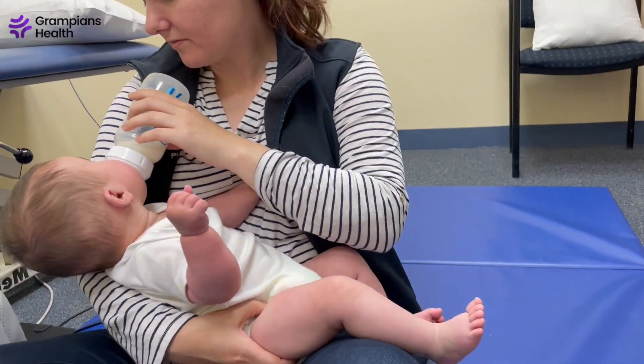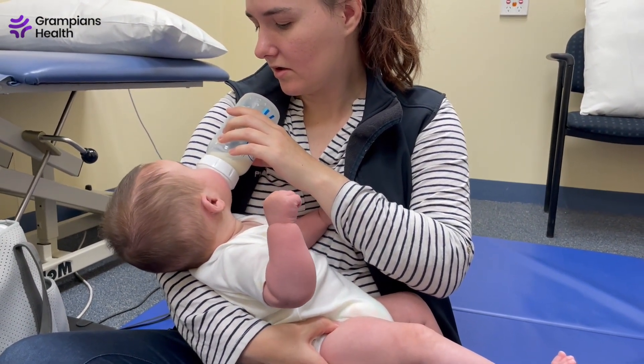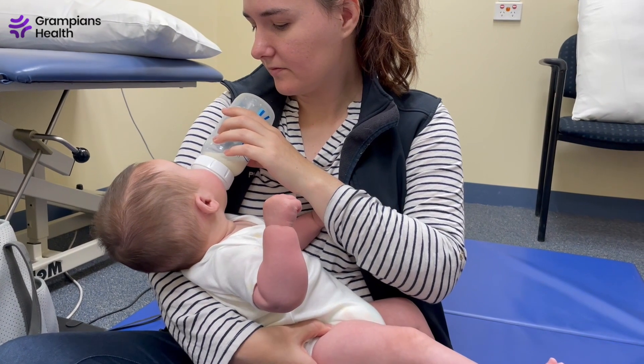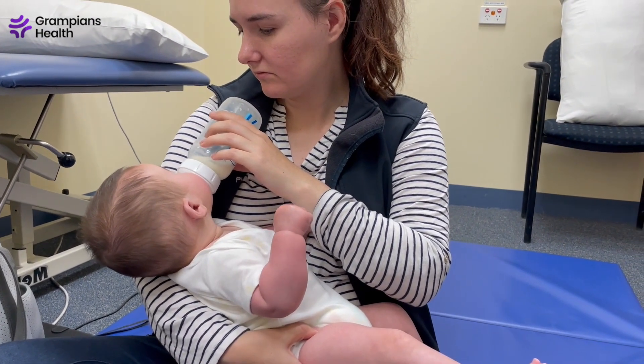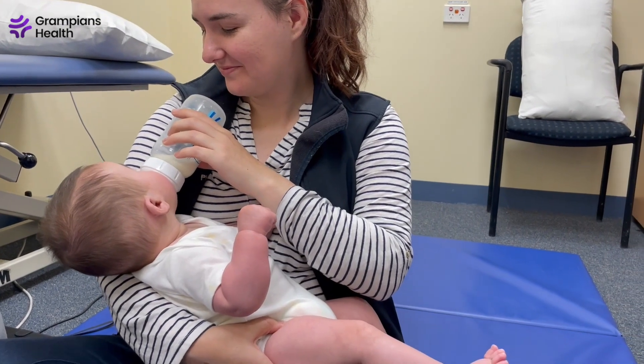Physiotherapy has been found to be an effective treatment for torticollis, and the earlier that physio is started, the better the outcome. Management may include stretches, tummy time, or even just changes to the way you and bubs do daily activities, such as carrying, feeding, and changing.